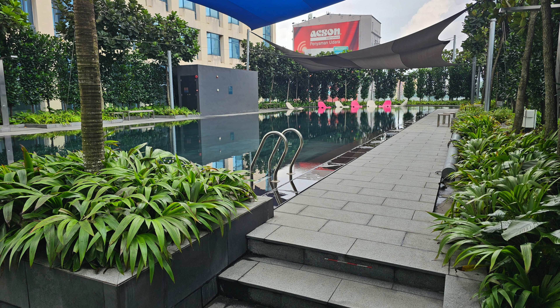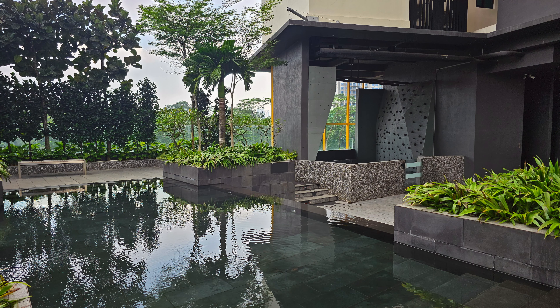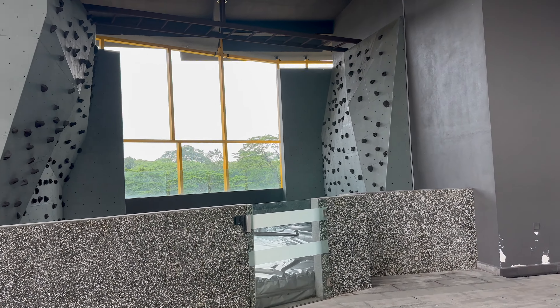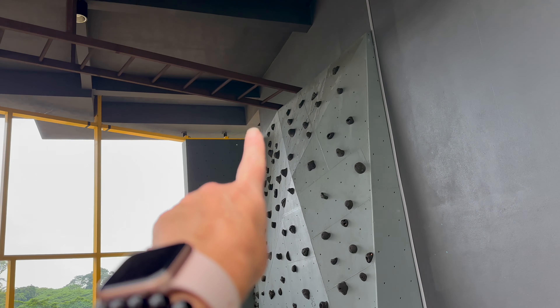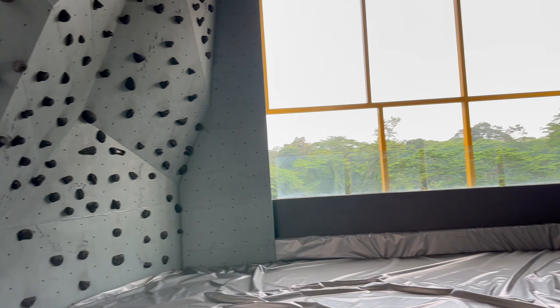There's the swimming pool — very nice. Hi Lian! And there's the climbing wall — how fun is that? Look, there's the rock wall, the climbing wall. You can climb over and climb down.